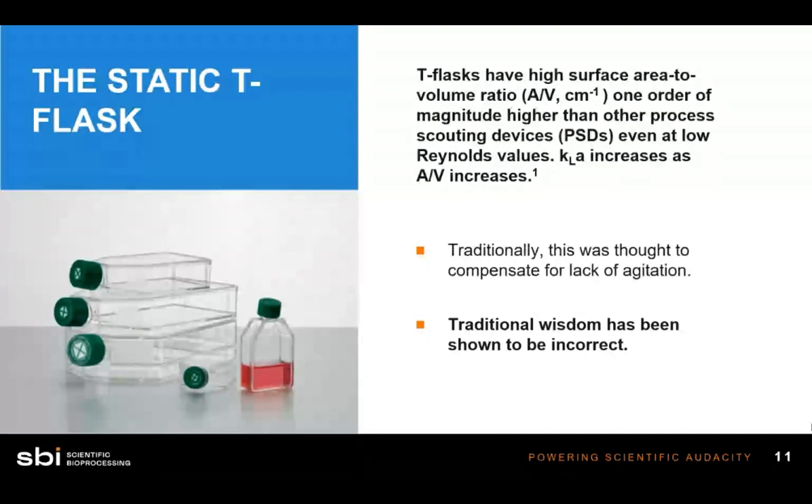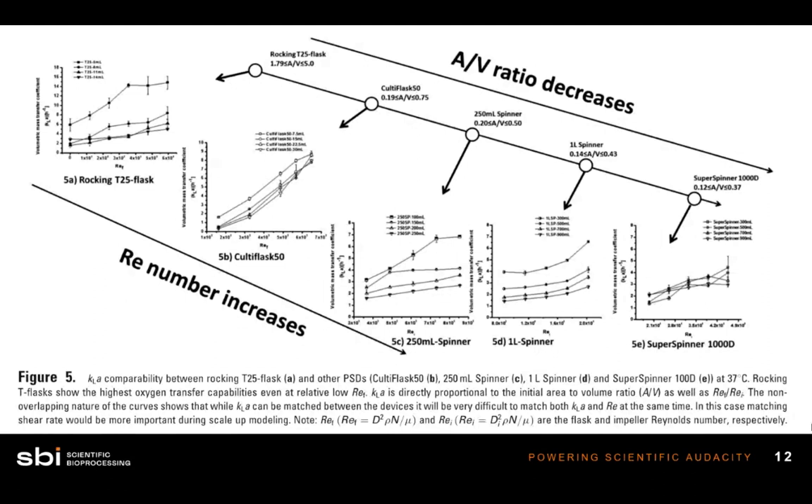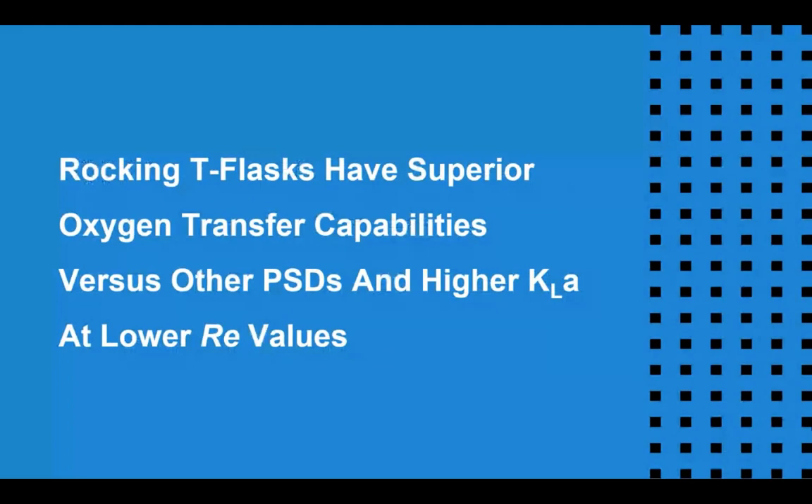The graphic here shows that as surface area to volume ratio decreases, the performance of culture vessels also decreases. Looking at Figure 5A, as Reynolds number increases — going from laminar to turbulent flow — the T-flask is still able to outperform other vessel types. Rocking T-flasks have superior oxygen transfer capabilities against other small culture vessel types and a better KLA at lower flow rates, or lower Reynolds values.